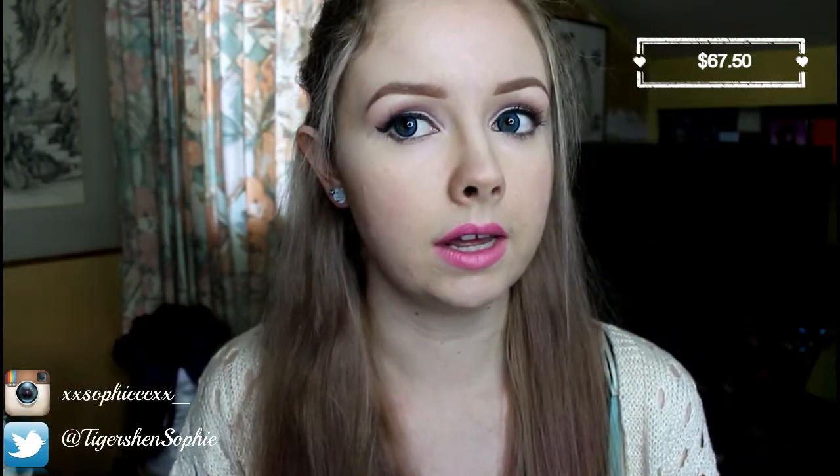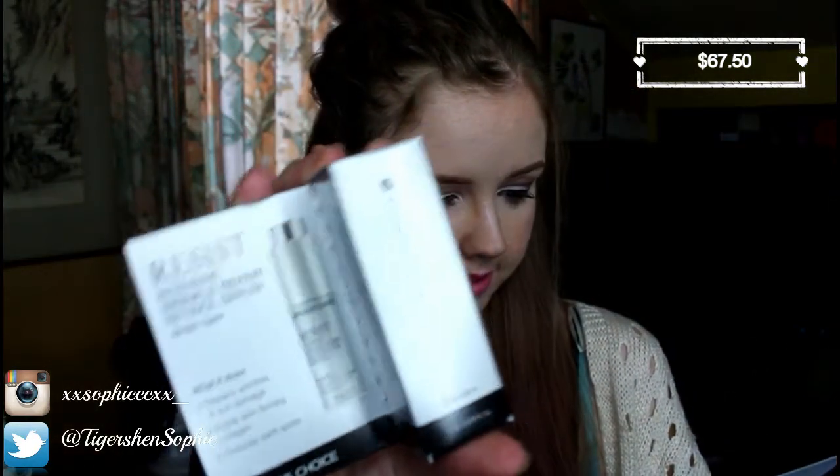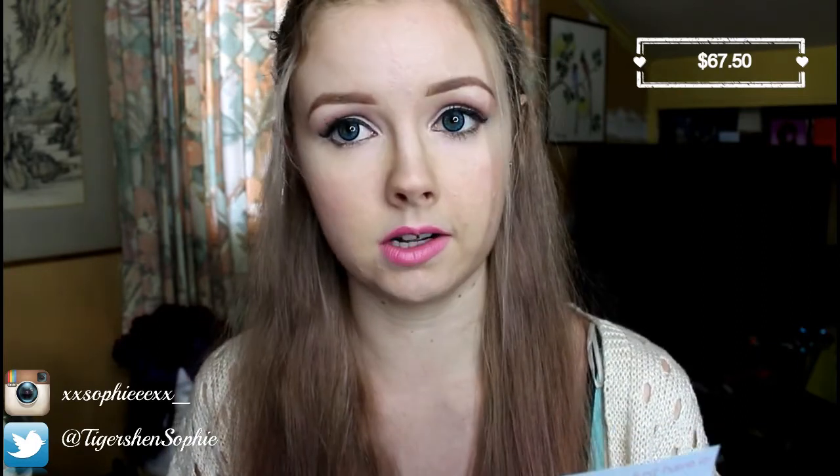Now I've used a Paula's Choice product before - I got one in one of my earlier Lust Habit bags and it was like a skin exfoliator thing. I thought it was really good to begin with, but then I felt like afterwards it just made my skin really congested. So this is the Paula's Choice Resist Intensive Wrinkle Repair Retinol Serum, deluxe size. Recommended retail price: $52. Are you kidding me? I don't think I should use this because obviously I have no wrinkles - I would hope not, I'm only 20.